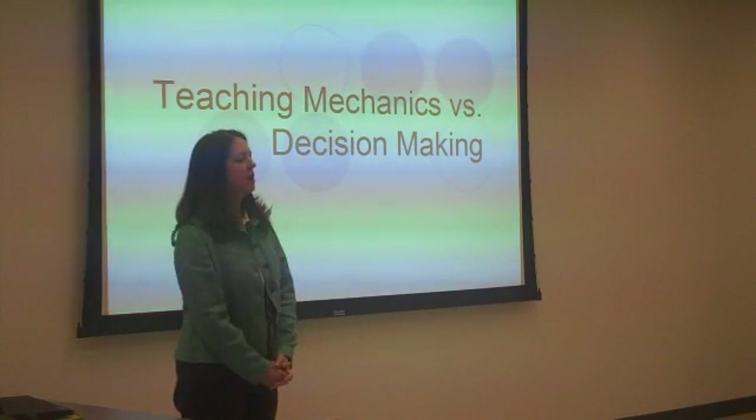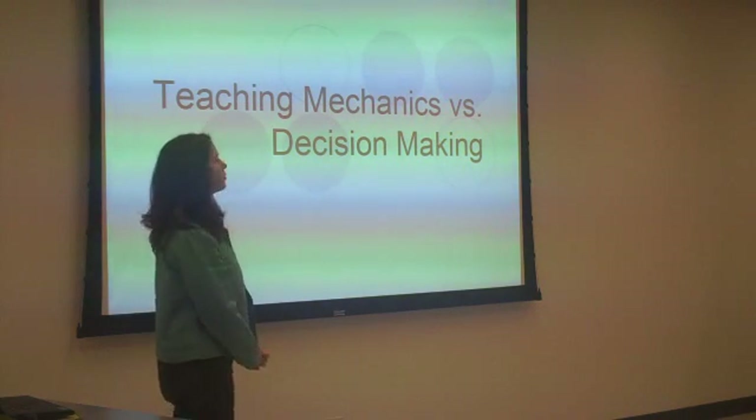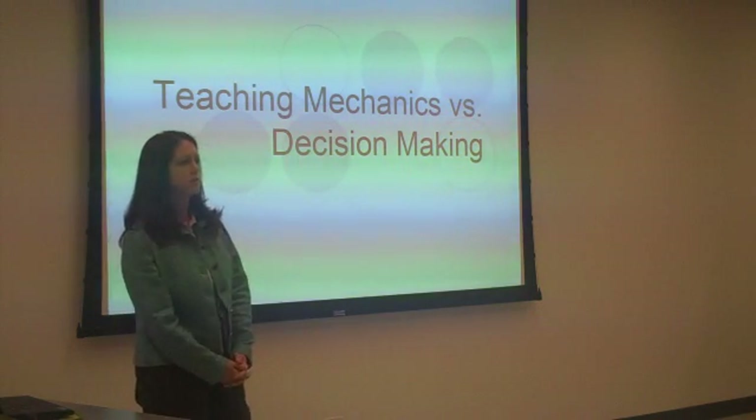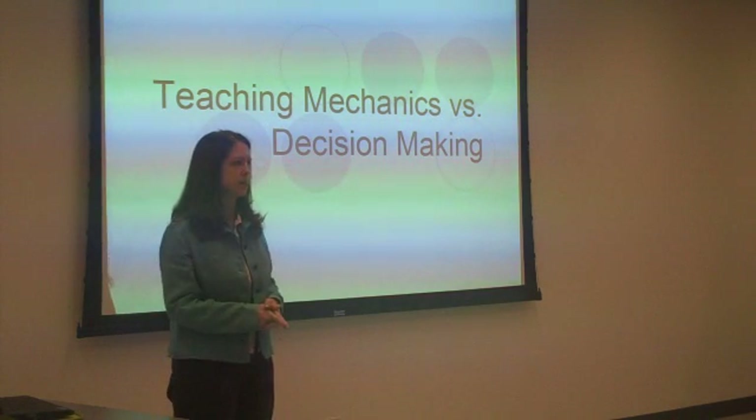My name is Jennifer Horner. I'm in Zone Office Instructional Services. My talk really touches on many of the things that Char and Pat and Steve and Lynn have already talked about.